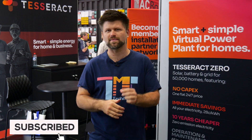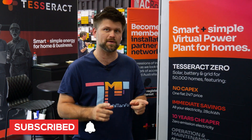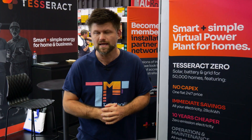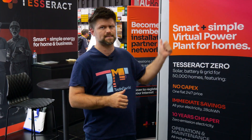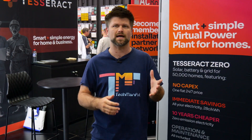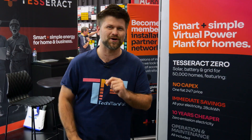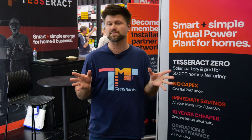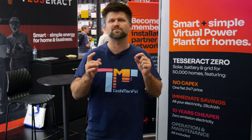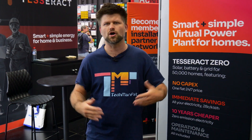Hi friends, I'm Pat here and we're at the All Energy Australia Expo in Melbourne. But this time we're not just looking at another battery or inverter system — this one's different. This is Tesseract Zero, from Tesseract Energy. Instead of buying a solar system, you actually buy a service. No panels, no batteries, no massive upfront invoices — you still get those installed at your home, but it's a service that flips the whole energy model on its head.